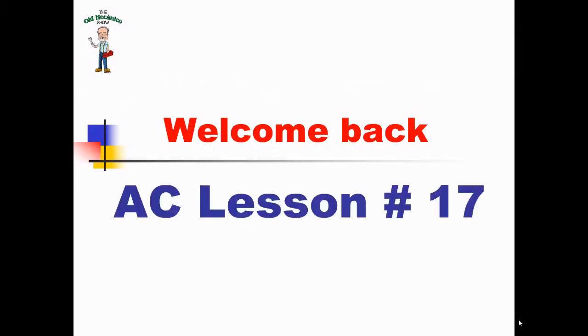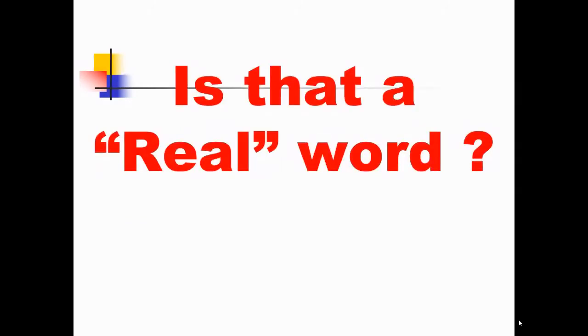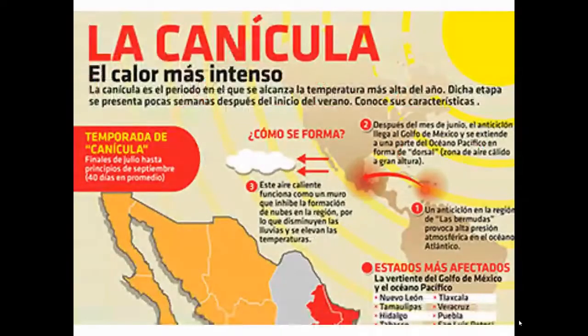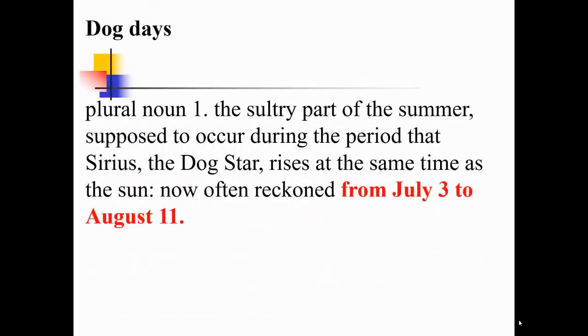Welcome back. AC lesson number 17. La Canicula — is that a real word? I wasn't sure, so I googled it. La Canicula. What does that mean? It translates to 'the dog days,' from July 3rd to August 11th.